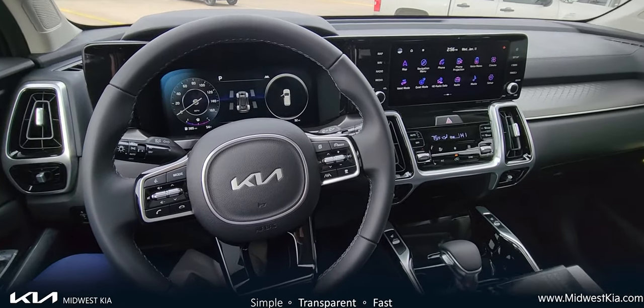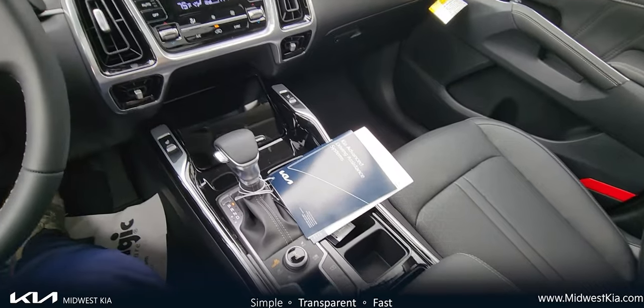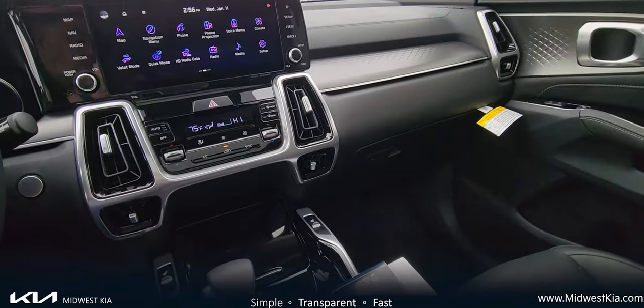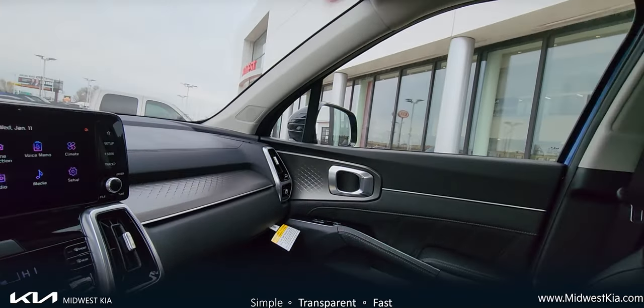Motor Biscuit Magazine just had an article — are you trying to decide between the Telluride and the Sorento? Good luck. I feel like this is the car for many, many people. And if you haven't seen the brand new 2023 Sorento, you need to get out to Midwest Kia.